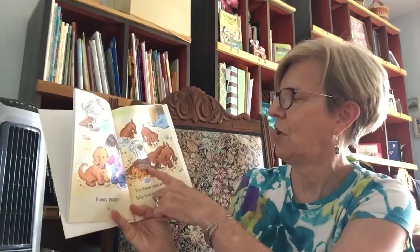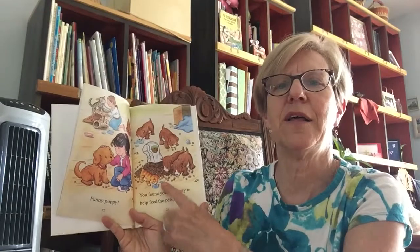Woof, woof. Yip, yip, yip. Funny puppy. You found your own way to help feed the pets, Biscuit. Oh look, the bag fell.